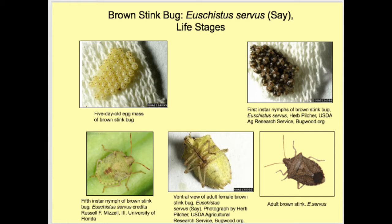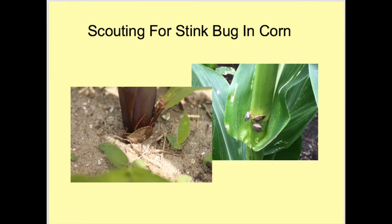When scouting for stink bugs, there are three things to remember: stealth, type of sampling tool, and ways to improve your chances of observing stink bugs. When looking for stink bugs in corn, I liken it to squirrel hunting. If you have walked through the woods looking for squirrels, the squirrel will always position itself on the opposite side of the tree from the hunter. Stink bugs will do the same. As you examine corn plants, use stealth and look for them on the opposite side of the plant, as well as in hiding places such as the juncture of the leaf and stalk or partially stuck in the soil at the base of the plant.